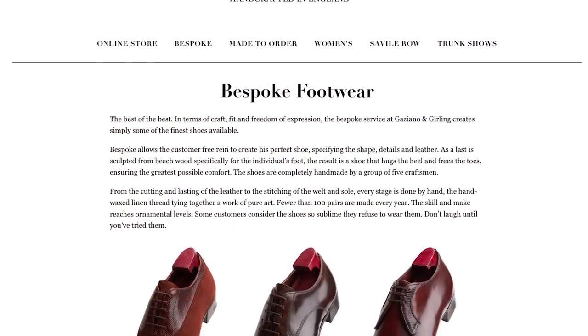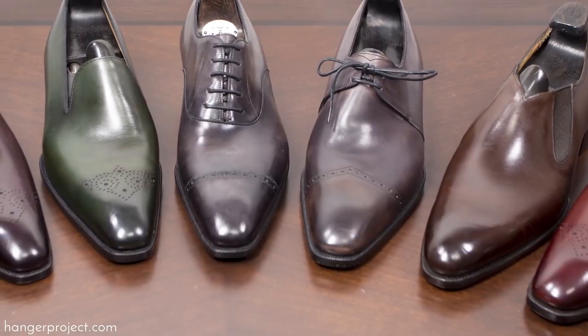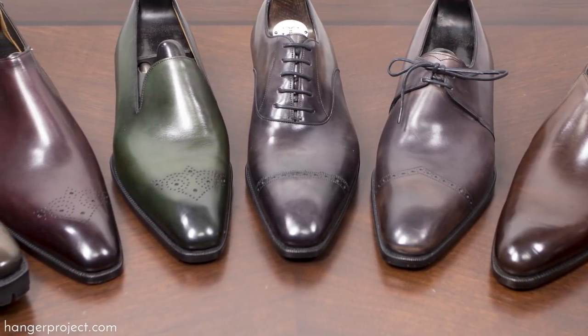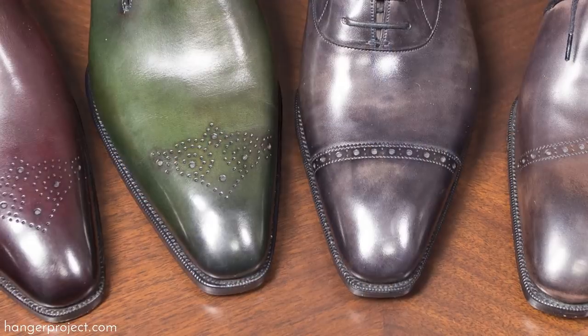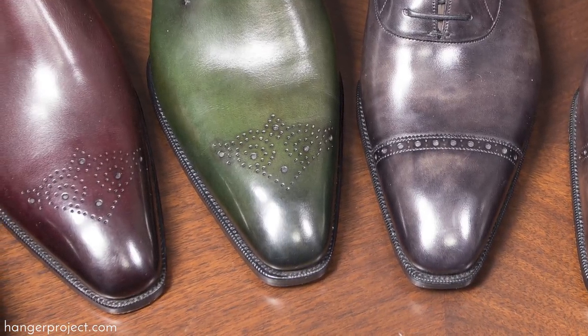You can view the full range of Deco models on Gazziano & Gerling's website. The Art Deco collection is really meant to be the pinnacle representation of the essence of the Gazziano brand — incredible craftsmanship with forward-thinking design. Tony and Dean designed the Deco range to showcase the level of craftsmanship their factory was capable of, integrating as many bespoke elements into these factory-made shoes as possible. The finishing is absolutely superb and as close to a bespoke finish as you can find without paying twice as much money.